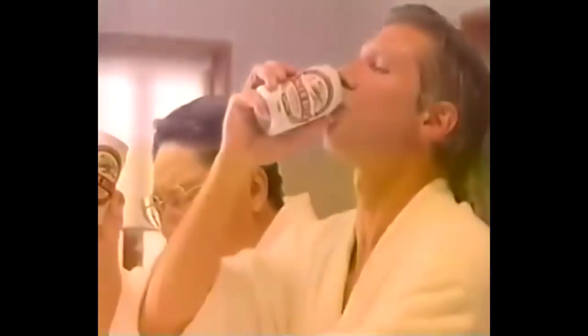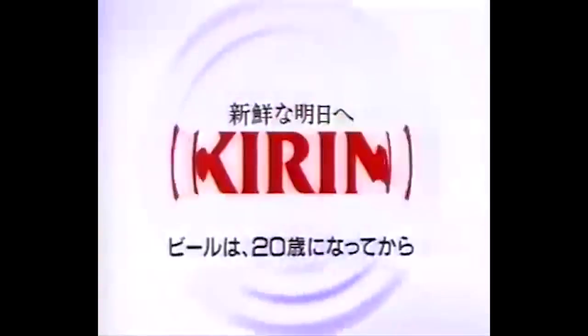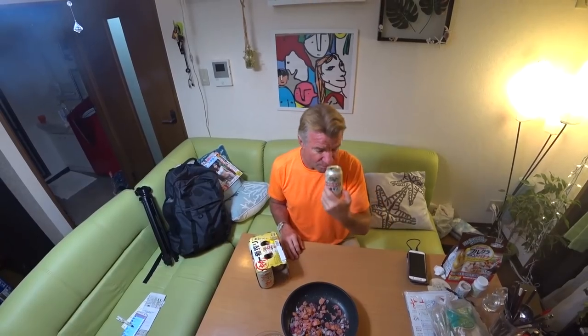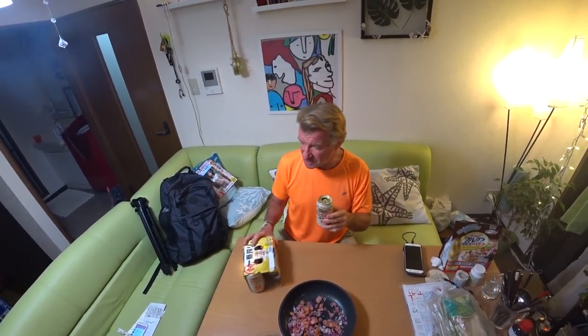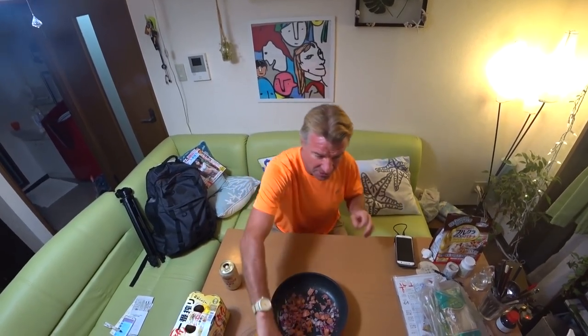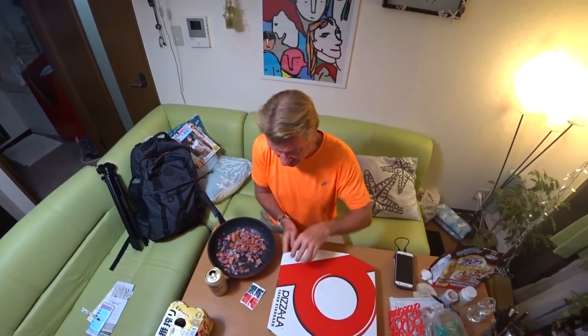Cheers. That's icy cold — it would be better in a glass, but we got work to do. We have to put the toppings on the pizza. Don't get too excited — this is just basic cheese, but we're going to trick it out.